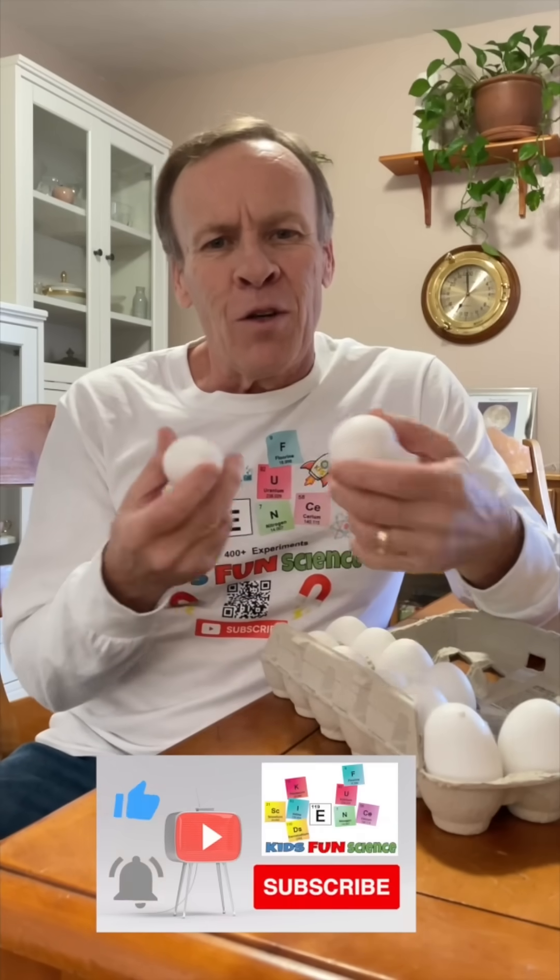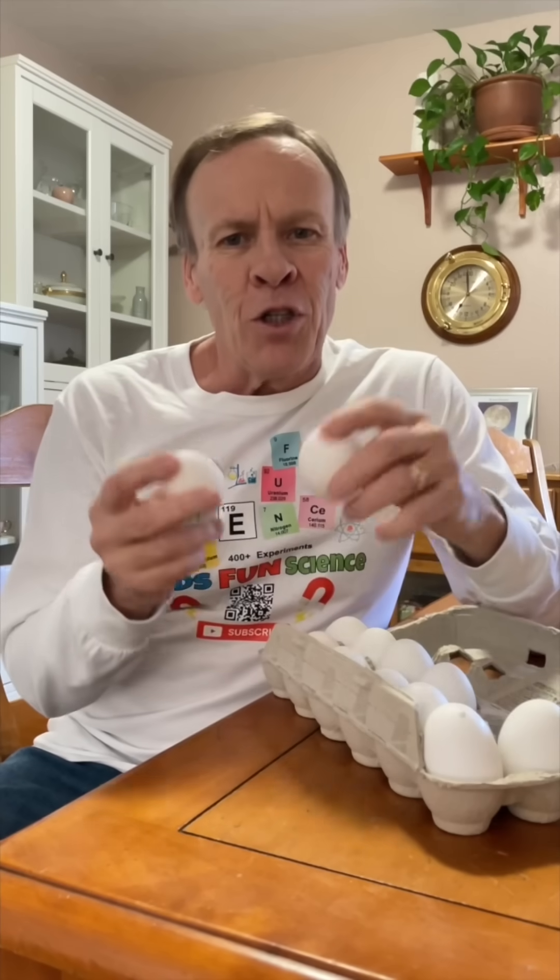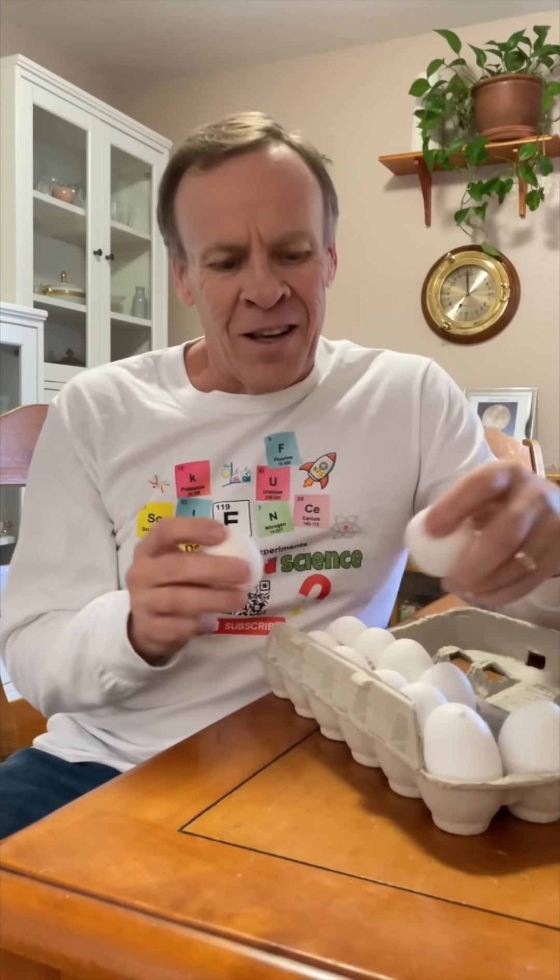There's an easy way. So if you're doing Easter eggs and you're trying to figure out which one's cooked, which one's raw, I'm going to show you a couple different ways to be able to find this out through the science.